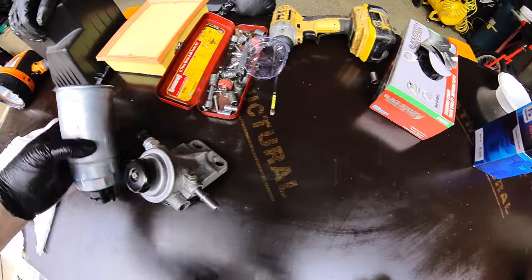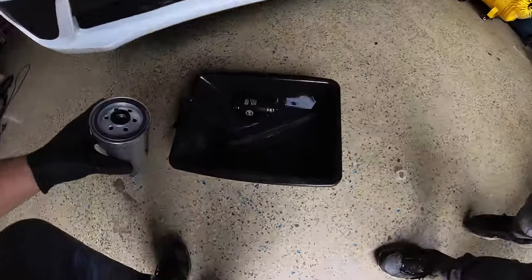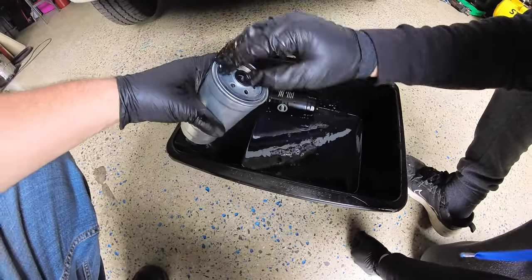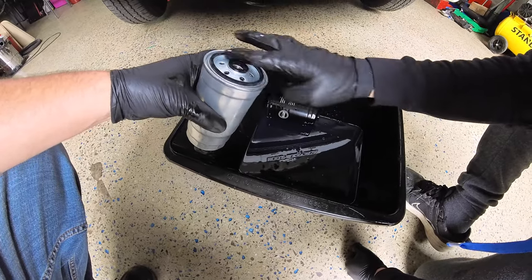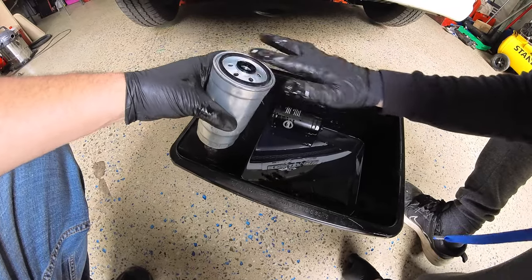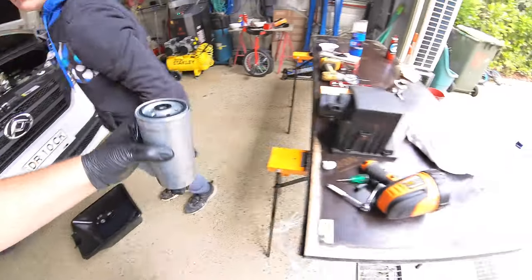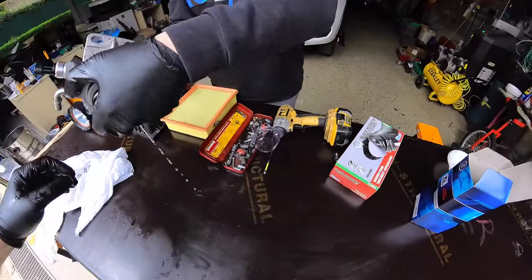Now we want to lube these up a little bit. Just dip your finger in there — just once — and touch the rubber. Wet the rubber all the way around. Normally you'd use oil for an oil filter. This is diesel, so I'm just using a bit of diesel because diesel has a lubricating property. Okay, let's screw this together. Now it was on there super tight, so watch the diesel.